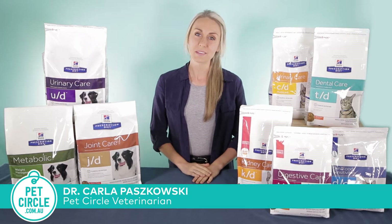Hi everyone, welcome to Pet Circle. I'm Carla. Today I'm here to talk about Hills Prescription Diet for cats and dogs.